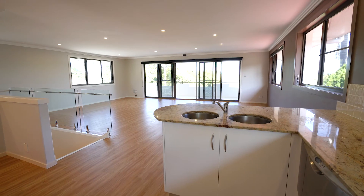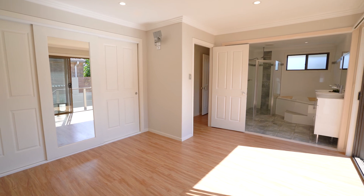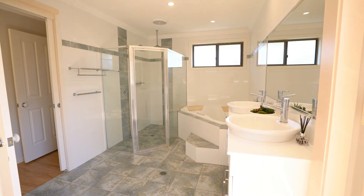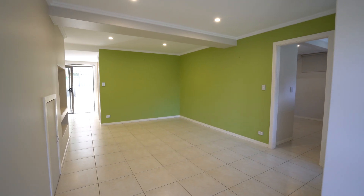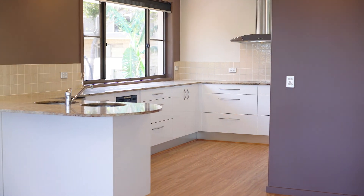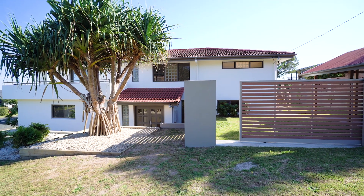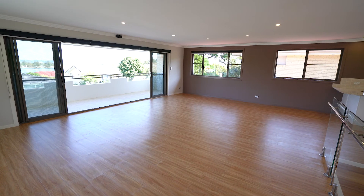This floor plan was designed for families, featuring three bedrooms, main with stunning ensuite including spa and double vanity, a large downstairs family room, separate home office or fourth bedroom, plus a spacious kitchen with granite bench top and wine fridge. This recently redecorated home will appeal to those seeking flexible family living spaces.